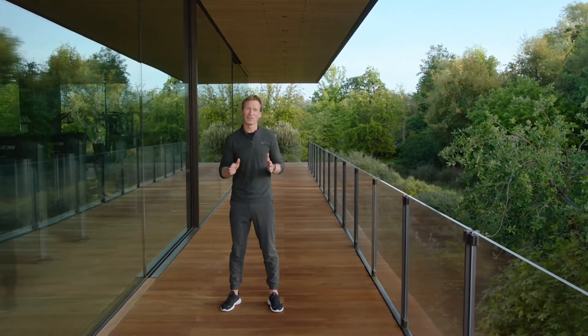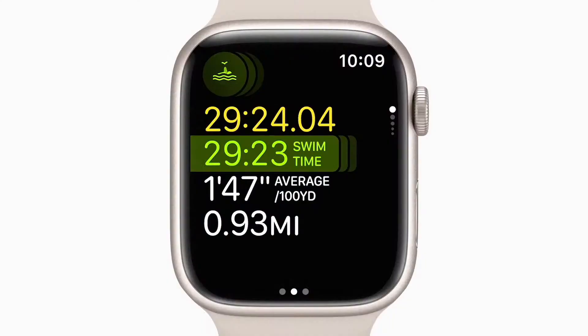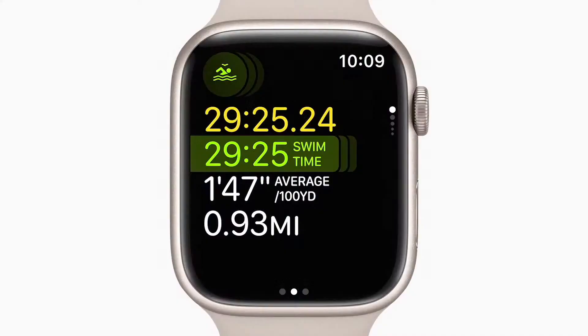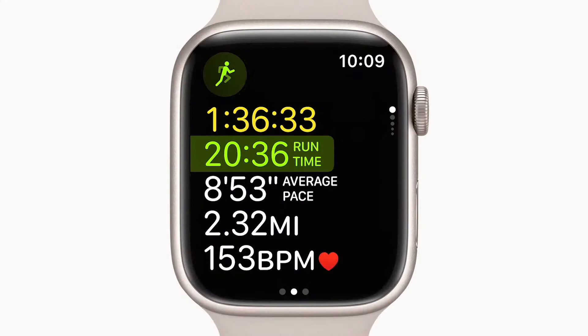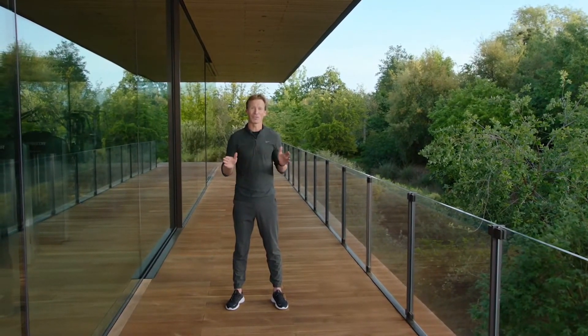You can use many of these new features not just when you're running, but for many workout types like hiking, HIIT and functional strength training. And for our triathletes, there's a new multi-sport workout type that uses sensor fusion to detect when you finish one leg of your race and are transitioning to the next, so it can automatically switch between swimming, cycling and running. That's just some of what's coming to the workout app in watchOS 9.